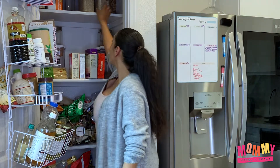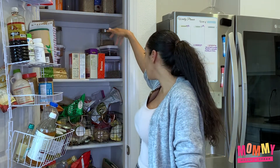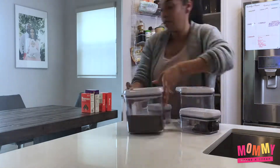So consolidating — I have two rices, I think I see two oatmeals, two cereals, a lot of pasta. So I'm going to try to get everything consolidated and start there.